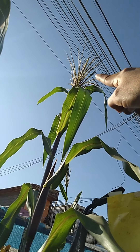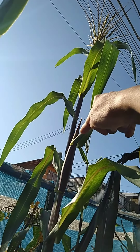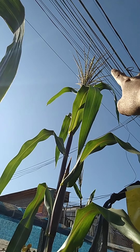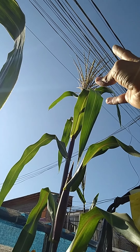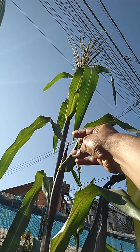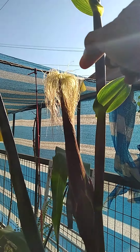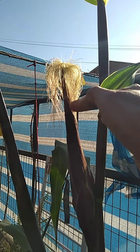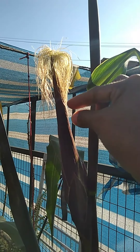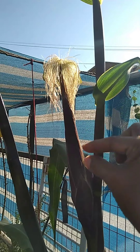Esta planta es una de las más grandes. Allá arriba su inflorescencia masculina, su inflorescencia femenina, que luego va a sacar los pelitos. La inflorescencia masculina tiene una gran cantidad de polen. Cada flor tiene una gran cantidad de polen, y con el movimiento caen a los pelitos de la inflorescencia femenina. Al caer el polen en estos pelitos, esta fertilización llega adentro y va formando los granitos de choclo. Cada pelito es un grano del choclo de nuestra mazorca.